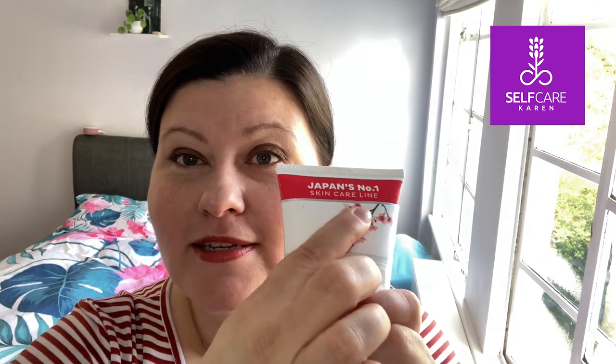So today's video is about me trying and testing what is proclaimed to be Japan's number one skincare line. This became available in Superdrug probably about 18 months ago, and I bought some of the products from the range and I've been trying them out. I just wanted to share my experiences with you.